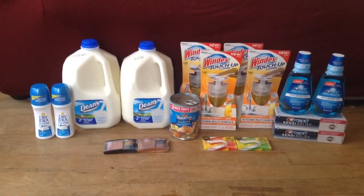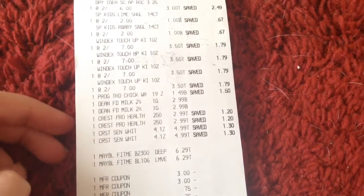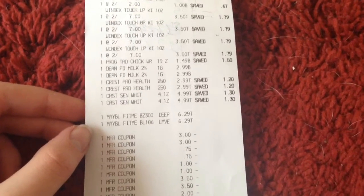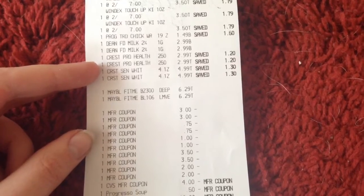So that sums up my CVS haul. I'll show you my receipt real quick. You can see at the top: Dry Idea is $3.00, Stride Gum is $1.00, Windex is $3.50, Progresso Soup is $1.49, Dean's Milk is $2.99, Crest Pro Health is $2.99, Crest Toothpaste is $4.99, and the Maybelline Bronzer and Blush is $6.29 each.